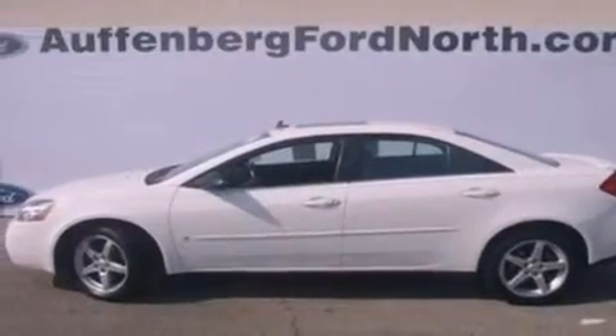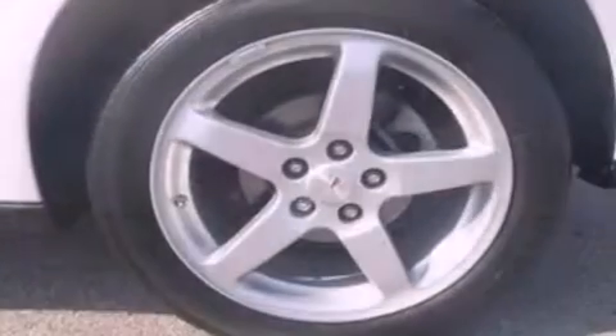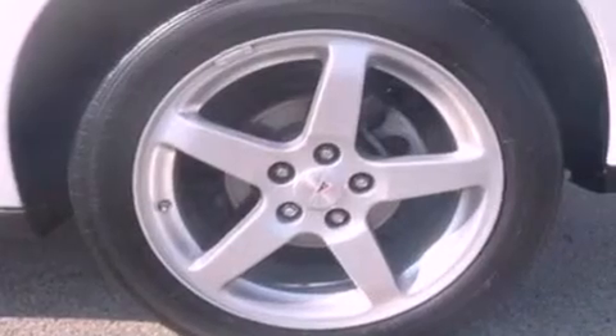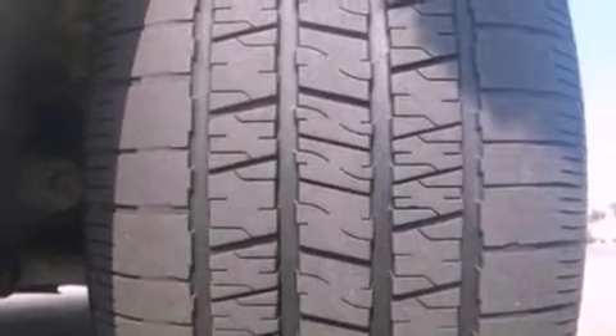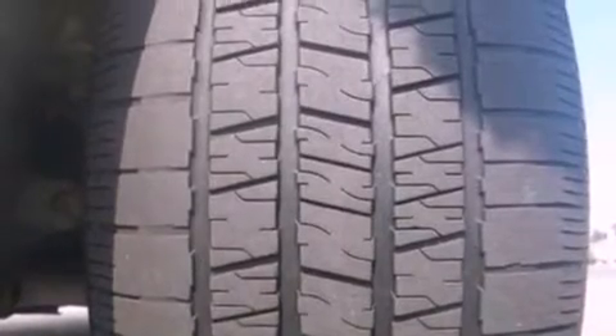Its top features include cruise control, full power accessories, a keyless entry system, a six-speaker audio system, a multi-link rear suspension, performance tires, 17-inch wheels, a low-tire pressure indicator, an external temperature gauge, and this vehicle has fewer than 48,000 miles on the odometer.